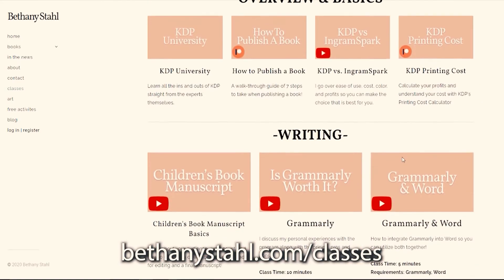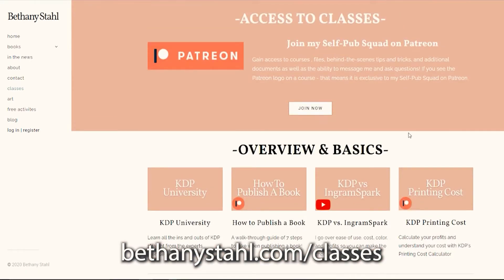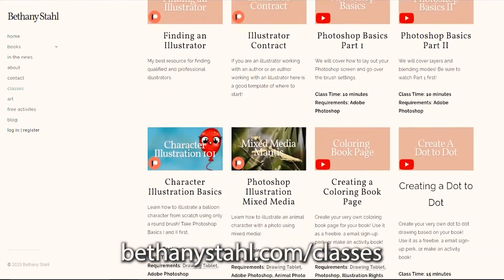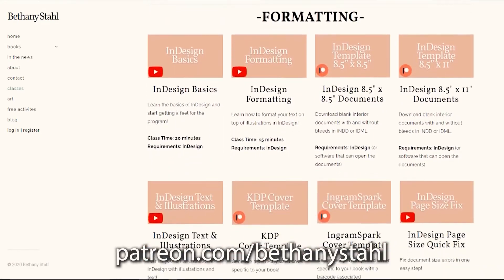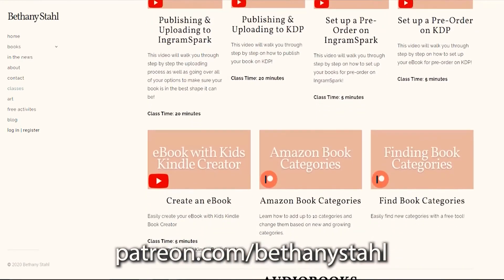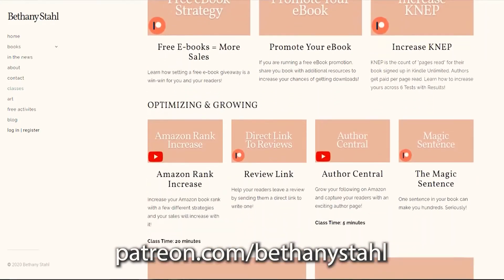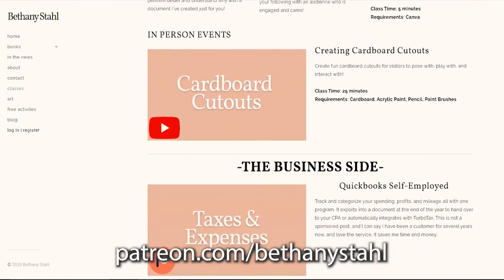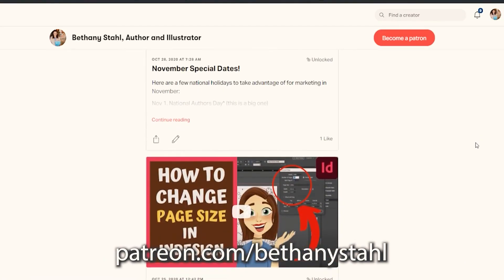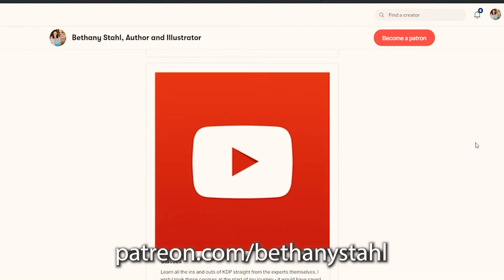If you're looking for more information about publishing, go over to bethanystahl.com/classes to see a huge collection of information separated out into topics. Most of these classes are free to access, but a few are exclusive to my Self Pub patrons. If you want to join, go to patreon.com/bethanystahl where you can get access to the classes as well as other behind-the-scenes tips, tricks, and documents exclusive to that squad. If you're trying to get in contact with me to ask questions, the best place is Patreon — I see all those messages and comments first and can reply almost immediately, so that's the best place for more individualized help. I hope this video has helped, and I will see you all next time.